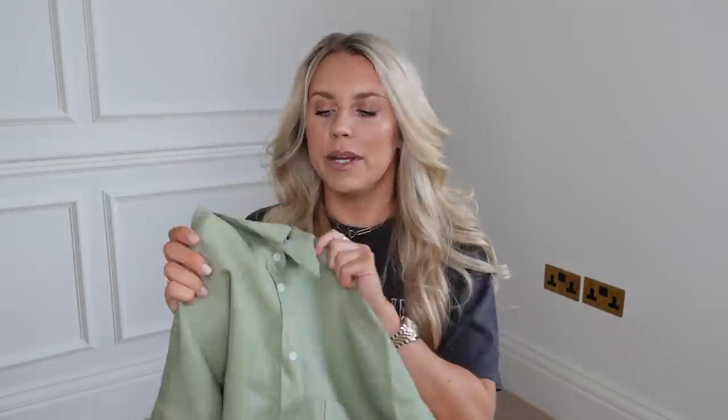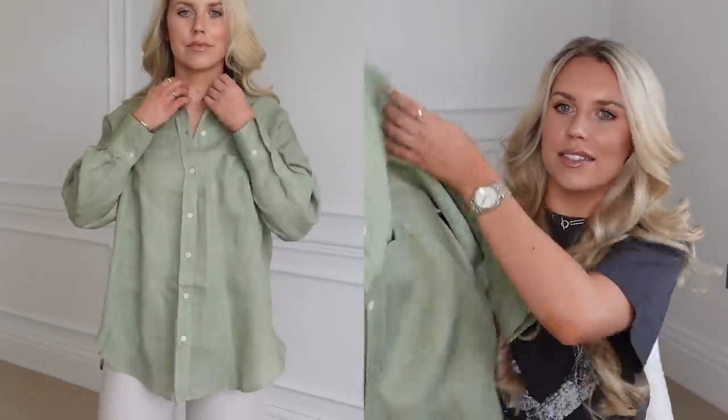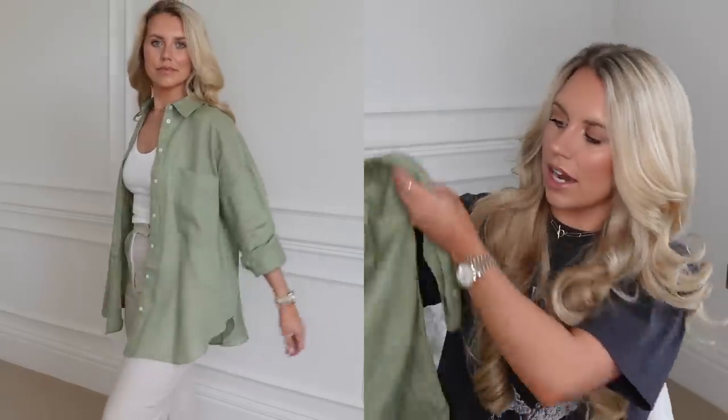Next up I have a lovely linen shirt. Another color I've been loving is greens — olive greens and khaki greens. This is a really nice light shade of green. I thought linen shirts would be a great wardrobe staple. It's in a medium at £27.99, a good length for a relaxed, undone look with maybe some cycle shorts or as a dress-down layer. I also love a linen shirt over a bikini.